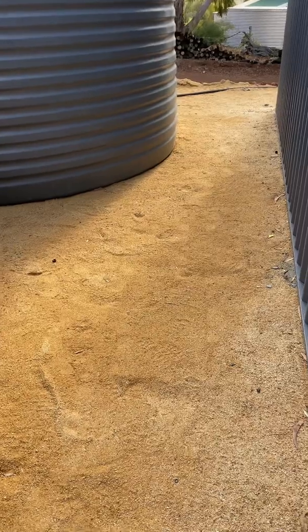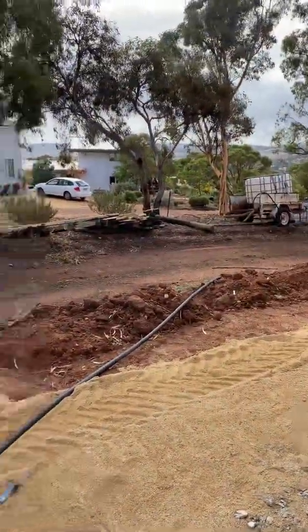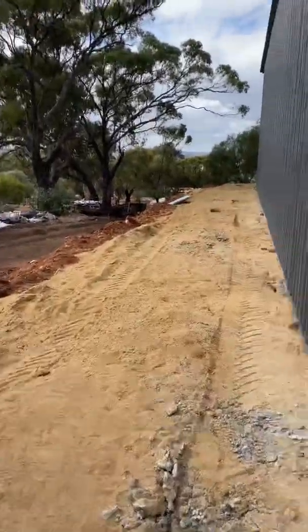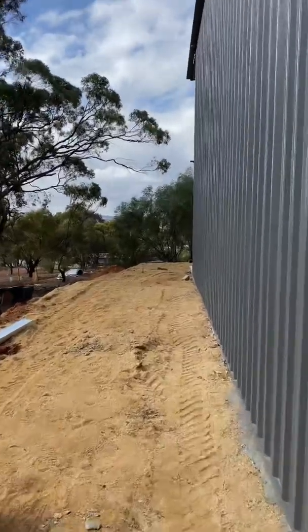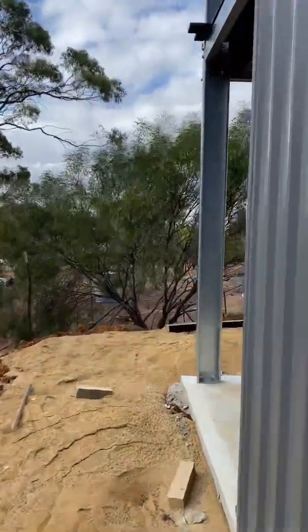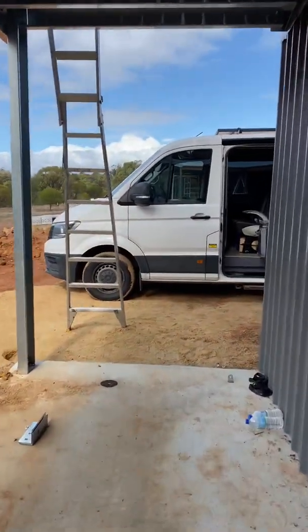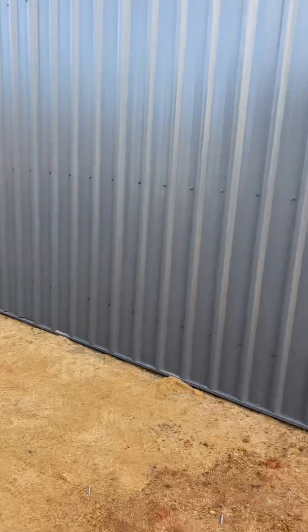The generator is going to go here. They'll have to put some noise proofing around it because neighbours are literally right there. One downside to the Tesla systems is you can't lock out the generator. With other systems like Victron, Selectronic, and SMA, you can set times in the configuration where the generator isn't allowed to start — so if you don't want it starting early in the morning while you're asleep it will lock it out. You can't do that with the Tesla system, so the generator may start at any given time if required. That said, I don't think the generator will ever run because I've sized this system really well and there's just two people living in the house with minimal consumption. I'm sure they'll be fine just with the off-grid system.